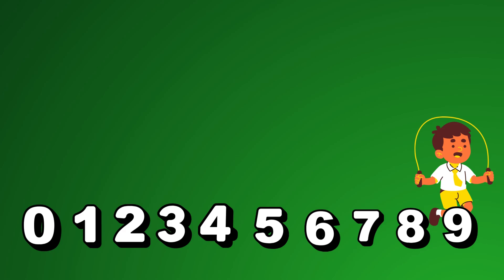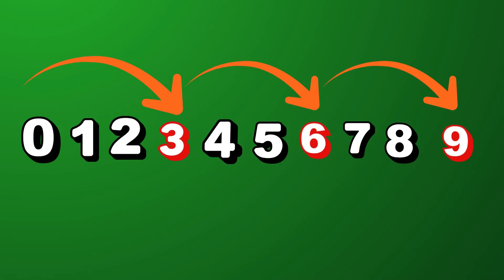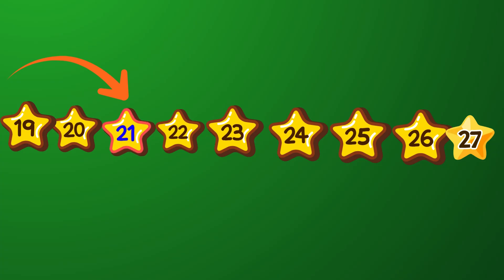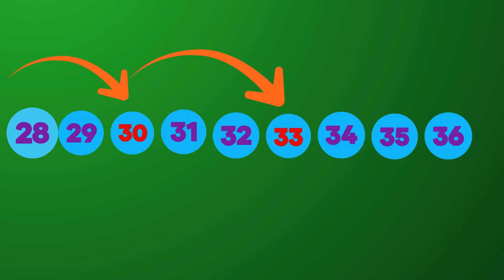Let's go! 3, 6, 9, 12, 15, 18, 21, 24, 27, 30, 33, 36.